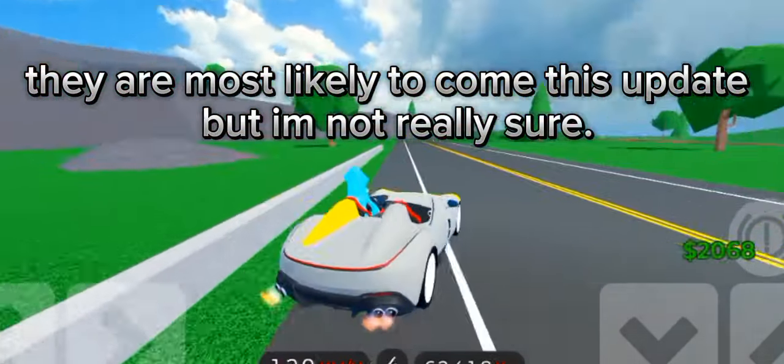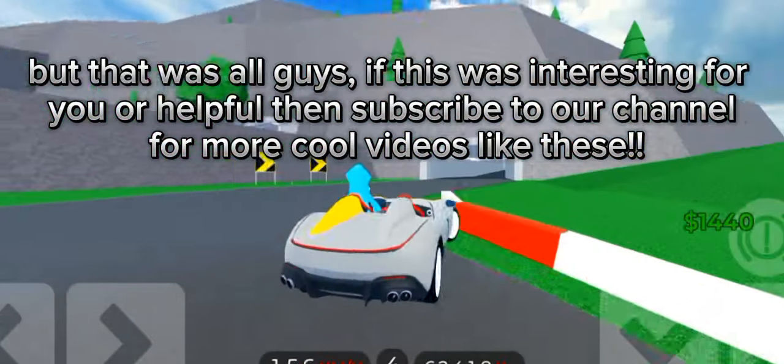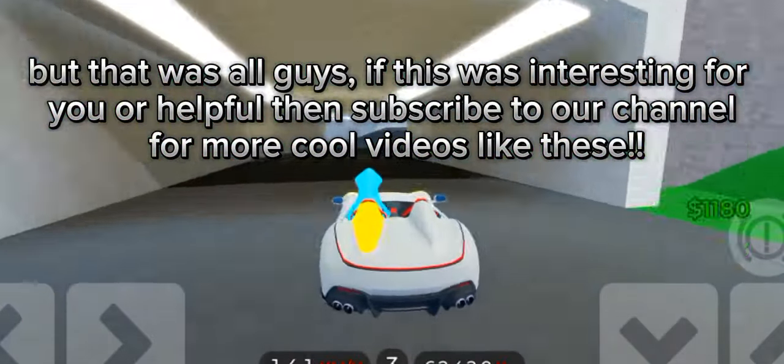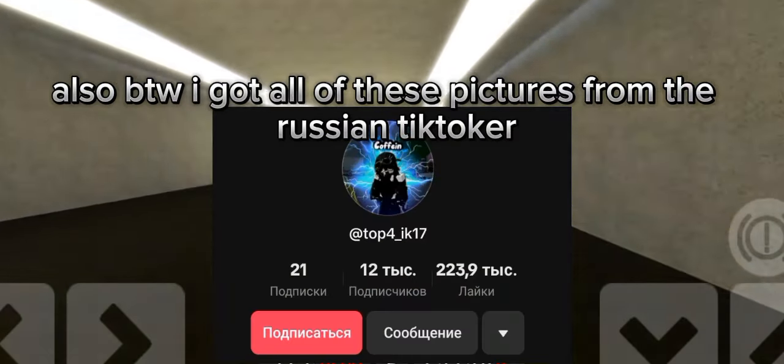They are most likely to come this update, but I'm not really sure. That was all guys — if this was interesting or helpful for you, then subscribe to our channel for more cool videos like these.